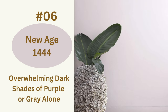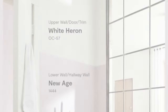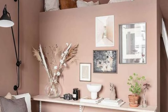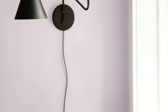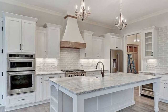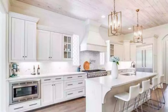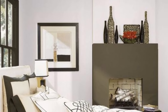Color number six: New Age 1444. I would recommend picking New Age 1444 for your bedroom walls. It brings a certain level of sophistication and calmness to a room that is ideal for falling asleep, paired with a white headboard, ceiling, and a cozy bed. This color will make all your bedroom fantasies come true. While you can make this shade of purple with gray an excellent accent wall, it will also do well if painted throughout the room. You will love the soft addition of color without the overwhelming dark shades of purple or gray alone.